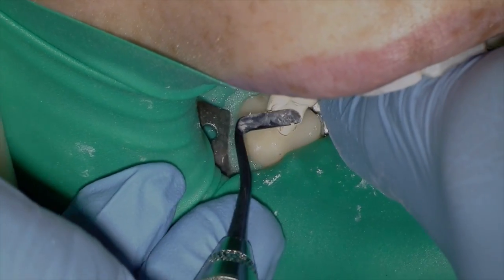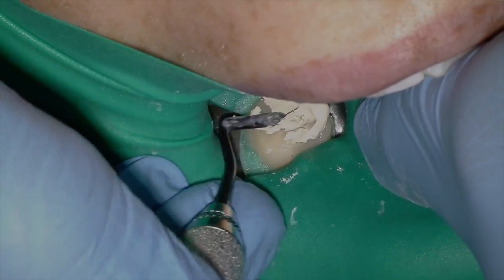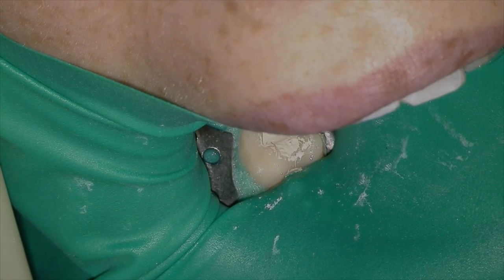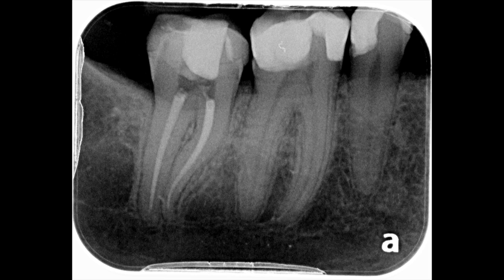We place our cotton pellet in the Cavit. One of the tips Ruth taught me was to place it in a cone and then clean off the Cavit with a wet cotton-tip applicator. And there's our final result — I love it. Thanks so much for joining me; I really appreciate your time. Please place your comments below, share, like, and don't forget to subscribe for my webinar. We'll see you next time.